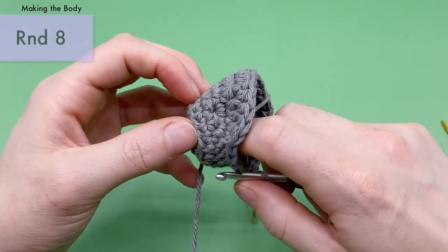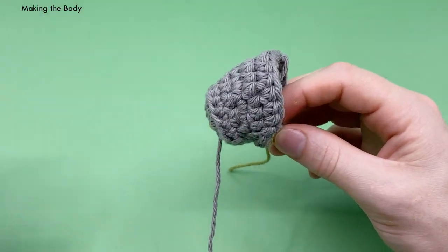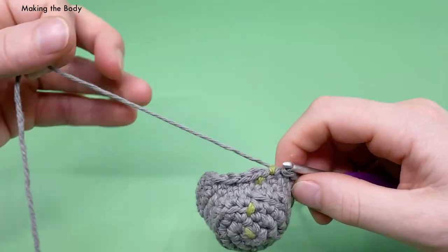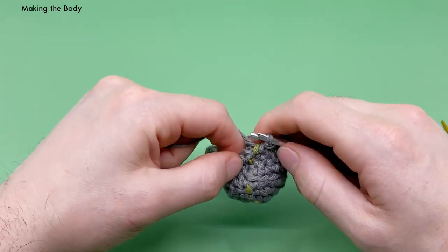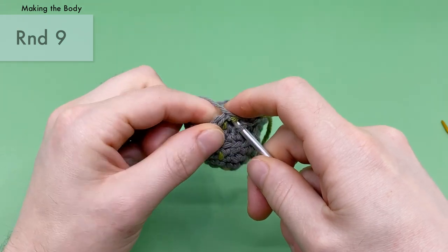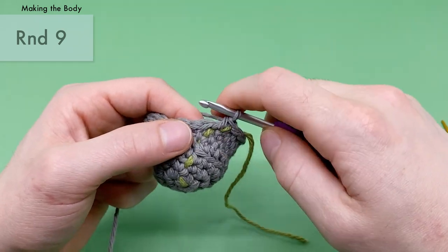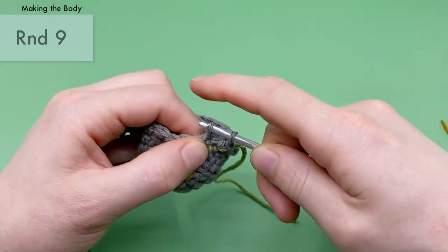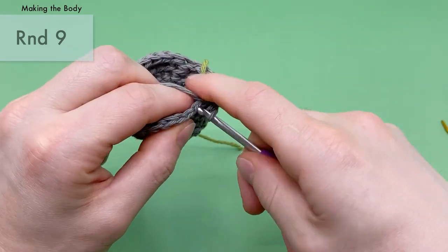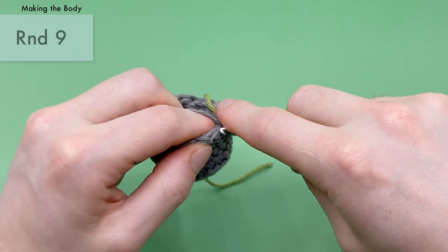That's actually the end of our weird slip stitching rounds. You can see how it's shaping the piece — pulling it in and giving it a cool curved shape, which is very unique for amigurumi. Round nine is nice and simple: just do a single crochet into each stitch around. There should be 24 stitches total for this round. Just single crochets all the way around.